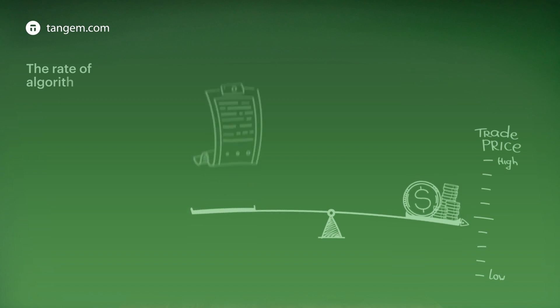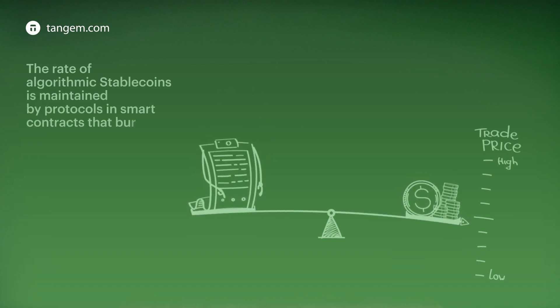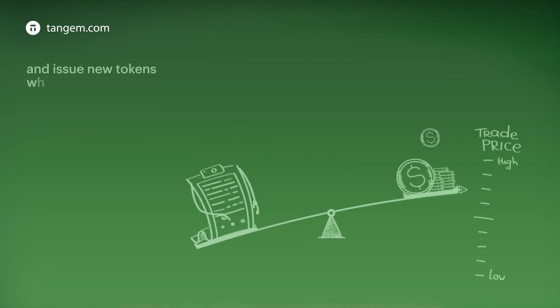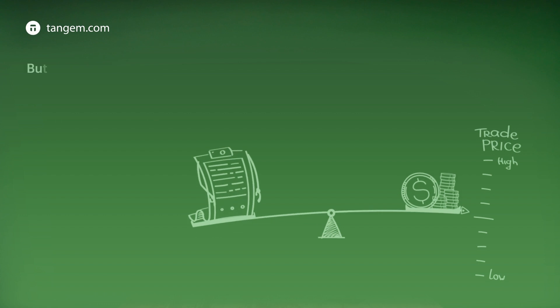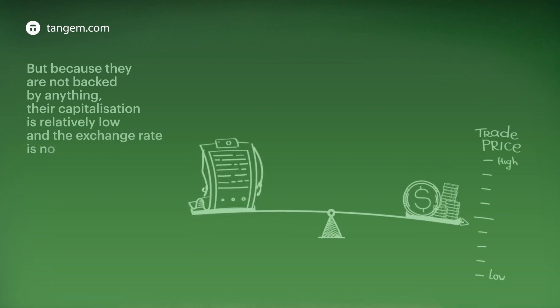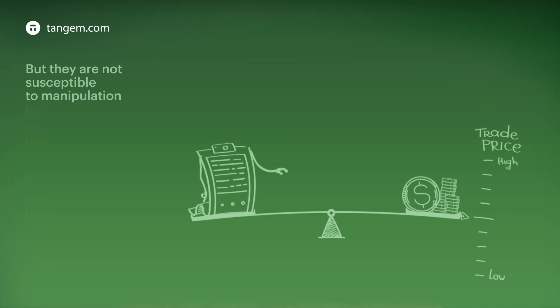The rate of algorithmic stablecoins is maintained by protocols in smart contracts that burn some of the coins when the rate falls and issue new tokens when the rate rises. But because they are not backed by anything, their capitalization is relatively low and the exchange rate is not as stable. However, they are not susceptible to manipulation by the issuer.